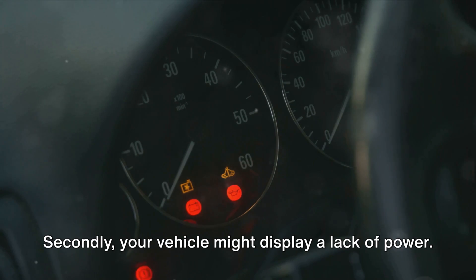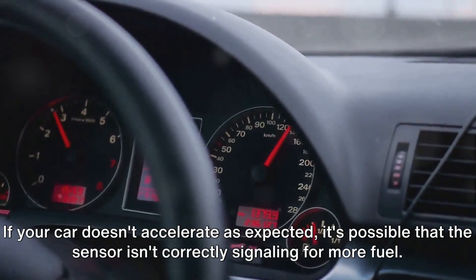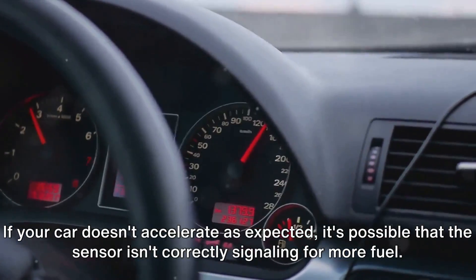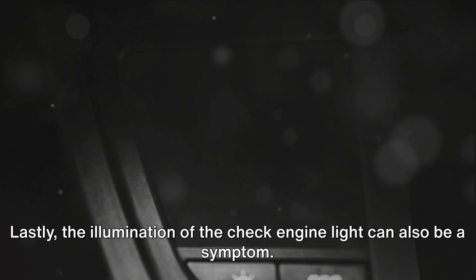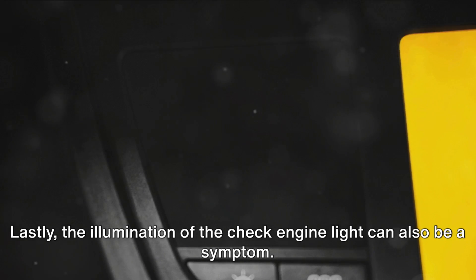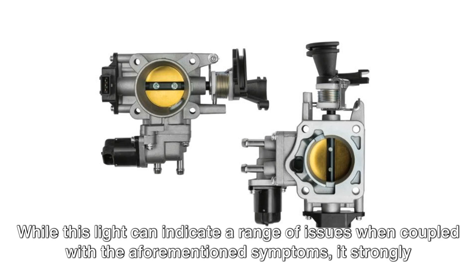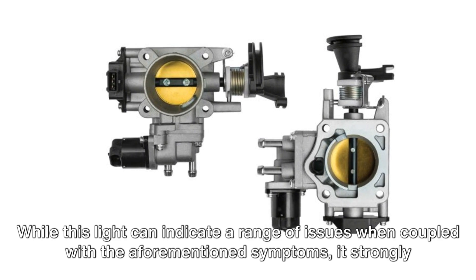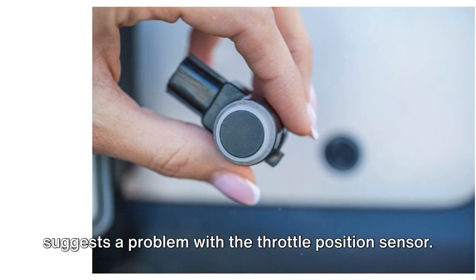Secondly, your vehicle might display a lack of power. If your car doesn't accelerate as expected, it's possible that the sensor isn't correctly signaling for more fuel. This could lead to insufficient acceleration or even unexpected surges forward. Lastly, the illumination of the check engine light can also be a symptom. While this light can indicate a range of issues, when coupled with the aforementioned symptoms, it strongly suggests a problem with the throttle position sensor.